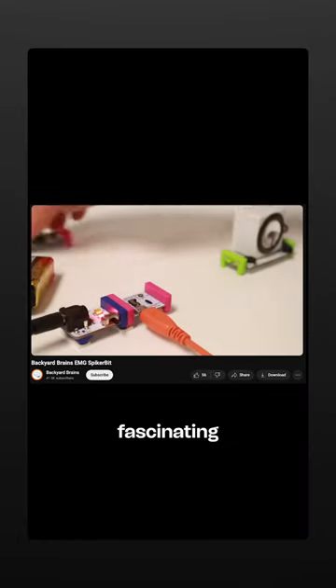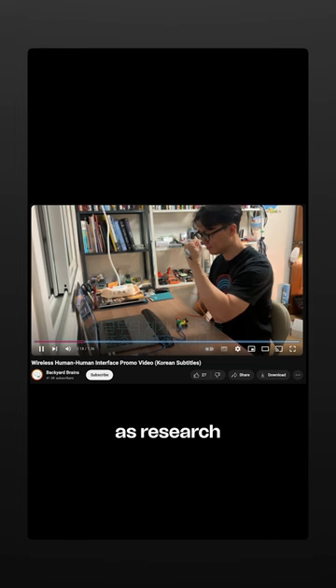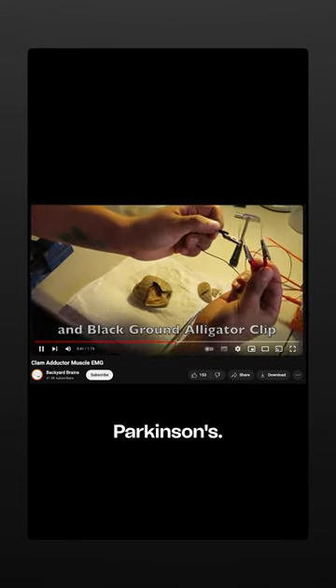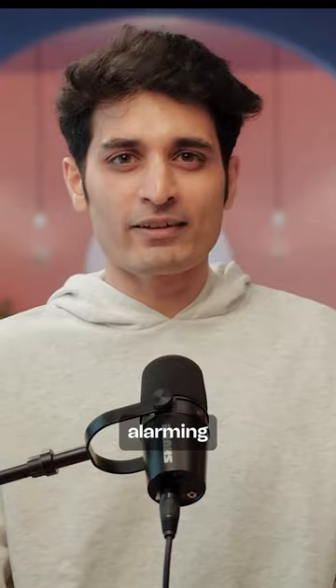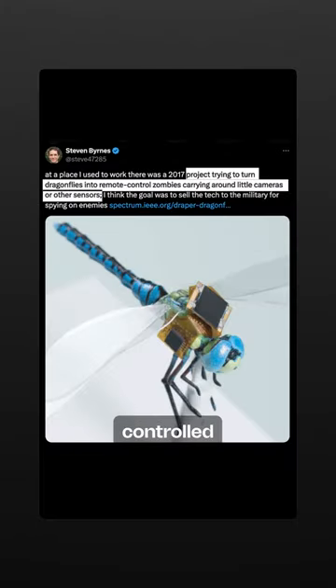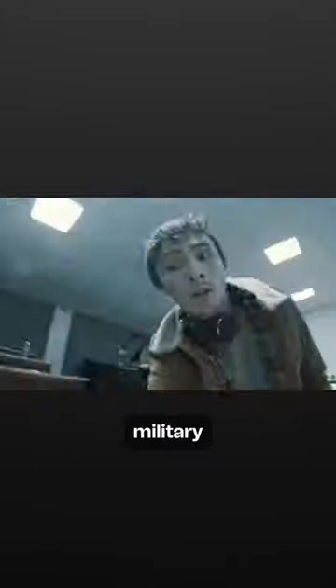This is a truly fascinating project by Backyard Brains, as research like this has paved the way for solving diseases like Parkinson's. However, it is simultaneously alarming, since there have been projects aimed at transforming dragonflies into remote-controlled zombies equipped with miniature cameras or other sensors for military operations.